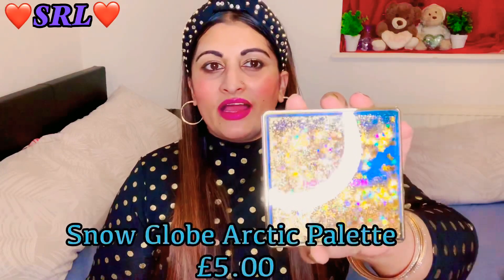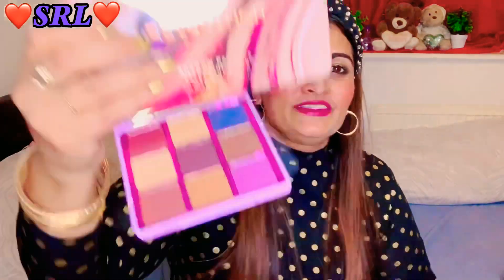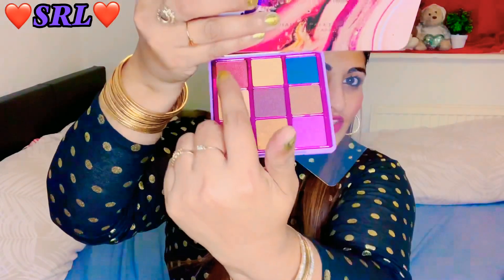And then we have another one - wow, look at that! I love the outside of that. The glitter falls! I love it - it's the Revolution Snow Globe Arctic palette. Wow, what can I say, I absolutely love this. Oh my god, these are my colors, I'm so happy with this one. I love that color on the top especially - that is my color. It's got a really nice mirror as well. The Snow Globe Arctic palette is absolutely gorgeous and it's also on sale, so if you want to get it please do!